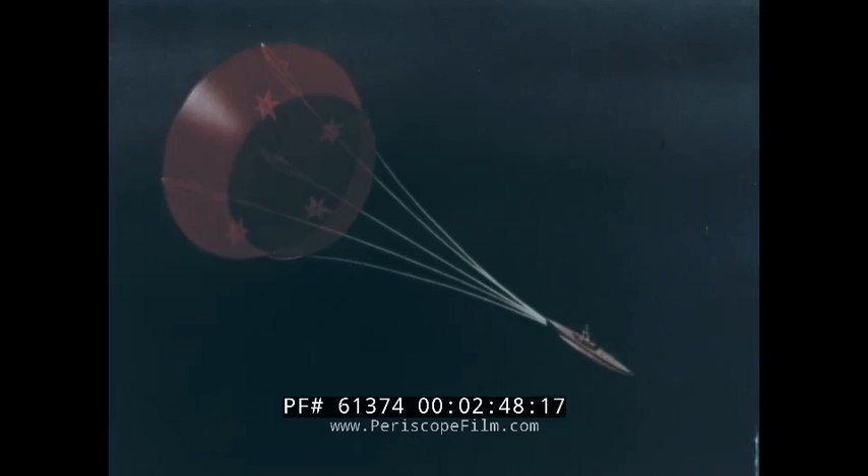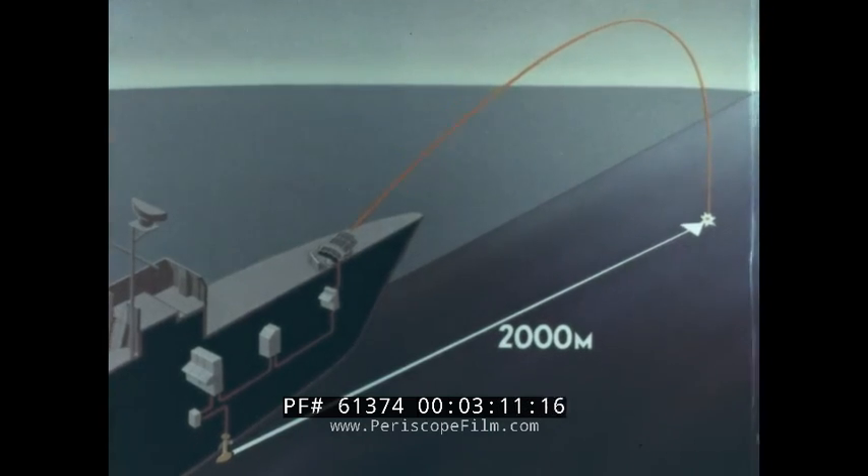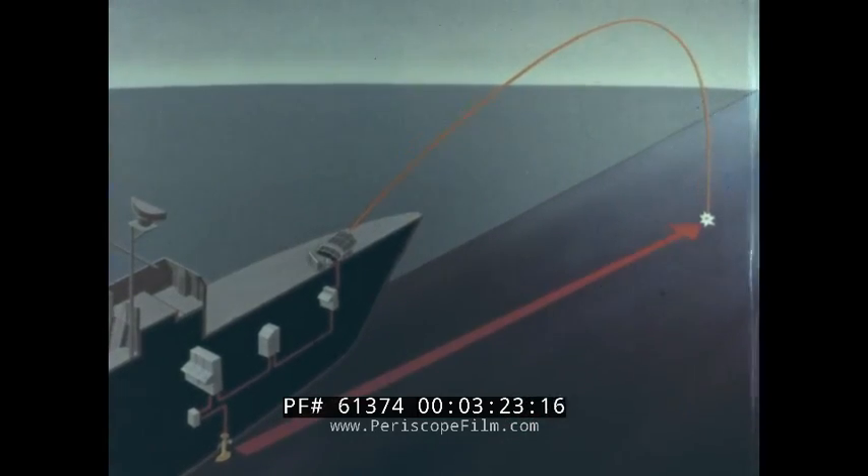If the time is short, the probability of hitting when a given number of bursting charges are used naturally increases. Because of the high speed of the anti-submarine rocket, even in the water trajectory, the time lag will be short. For a target at a distance of 2,000 metres at a depth of 200 metres, the total time required for the rocket to reach the target is 34 seconds, corresponding to an average speed of more than 110 knots straight through the water.